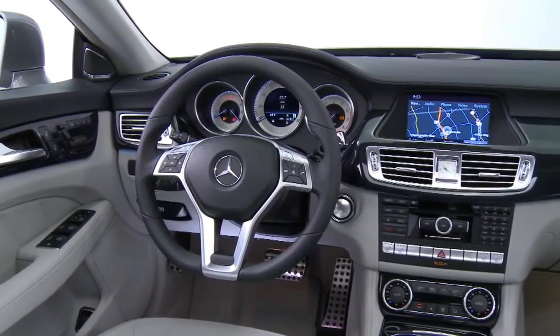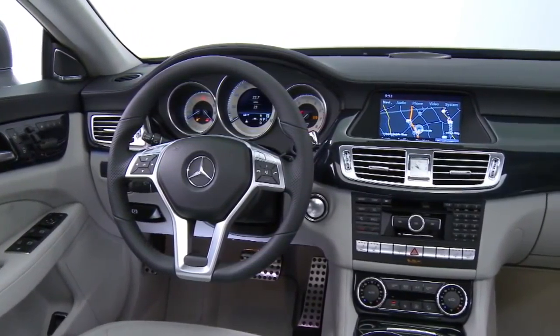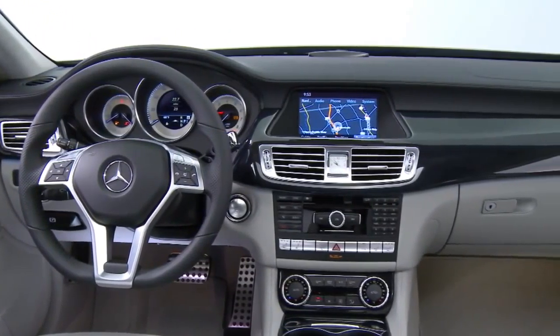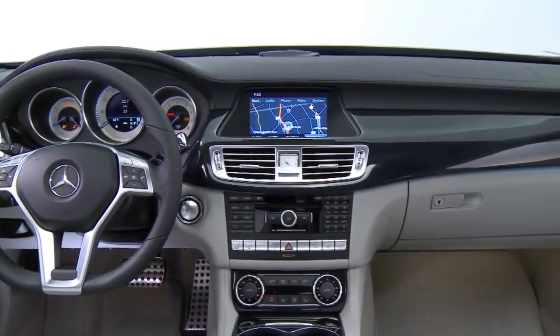The dashboard is unique to the CLS. It's not shared with any other car in our line, and it envelops the four seats in a way that gives everyone their own personal comfort zone.